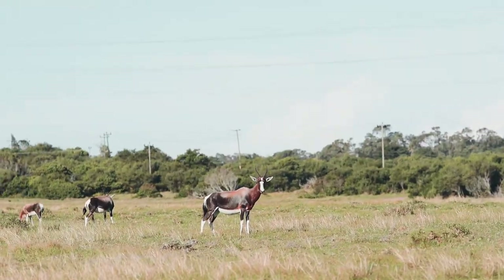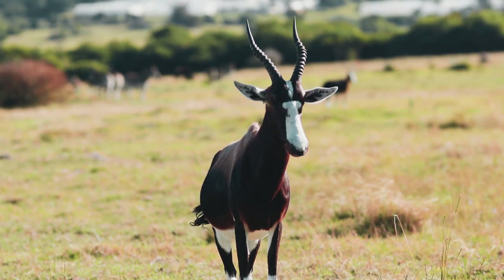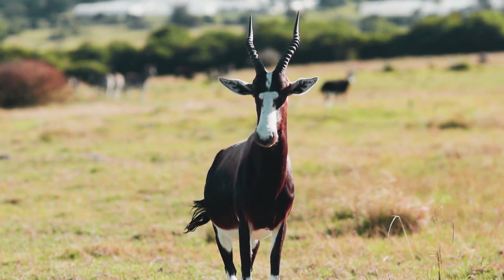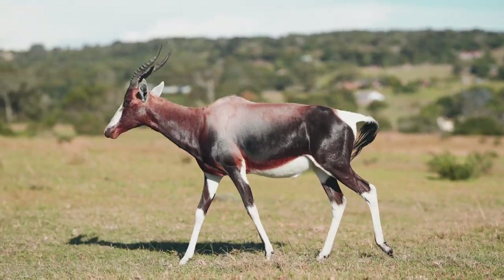We've just entered the reserve and we're busy looking at some bontebok, which is pretty cool because we don't get bontebok in our area. Operating in Kruger, we definitely don't get bontebok up there. I've seen bontebok before, but it's not a Kruger animal.